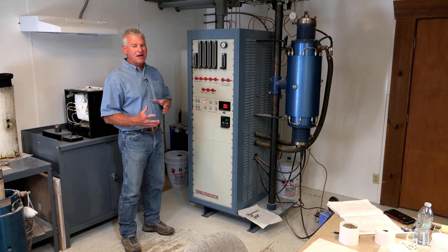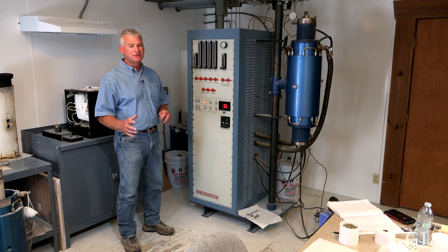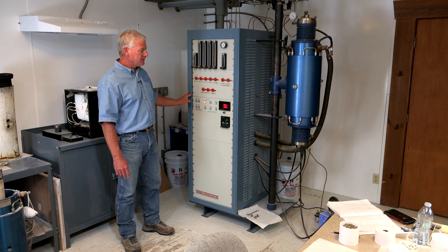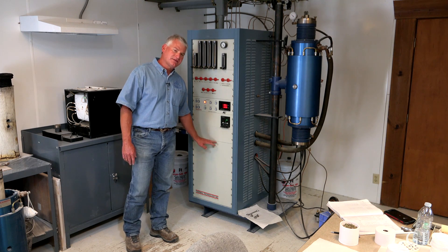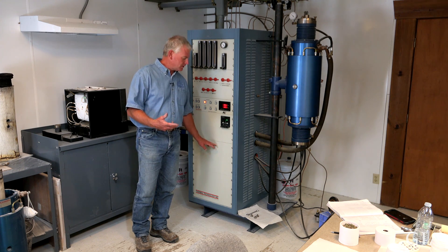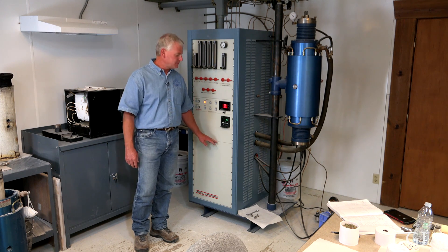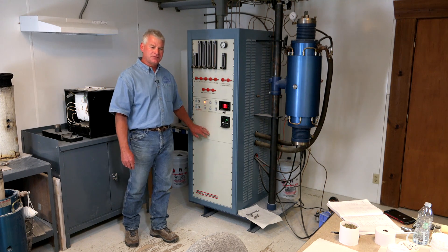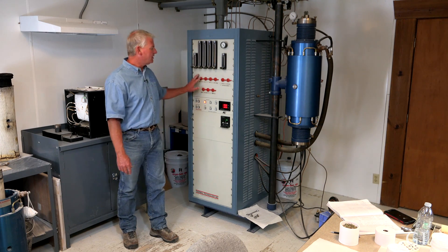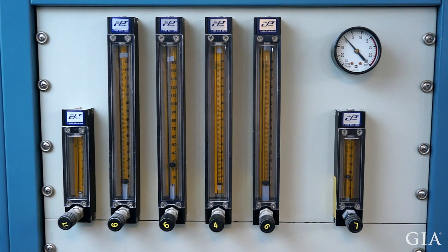Heat treating furnaces come in a wide variety of sizes and styles. The type of heat treating conducted worldwide could be an entire course unto itself. This particular furnace is manufactured by Thermal Technologies, Inc. in Palo Alto, California. It's a vertical muffled tube design. In the base of the furnace is a 30 kVA single-phase transformer that converts our 220-volt current to the super high amperages needed to generate heat within the furnace body. Two different computer brains control the rate at which the furnace heats up and cools down, and how long it stays at temperature. We also have the ability to add particular process gases within the furnace body, which helps influence the color of the stones.